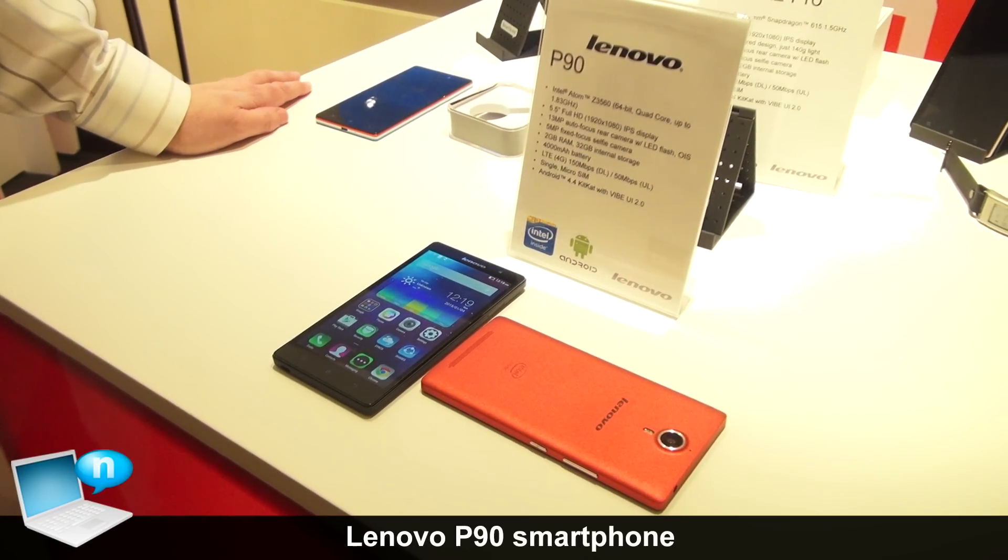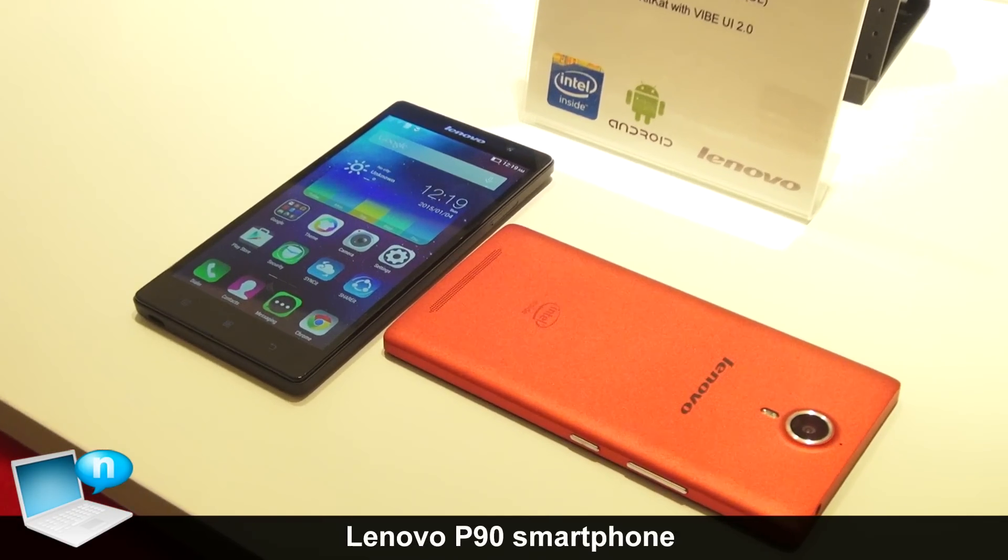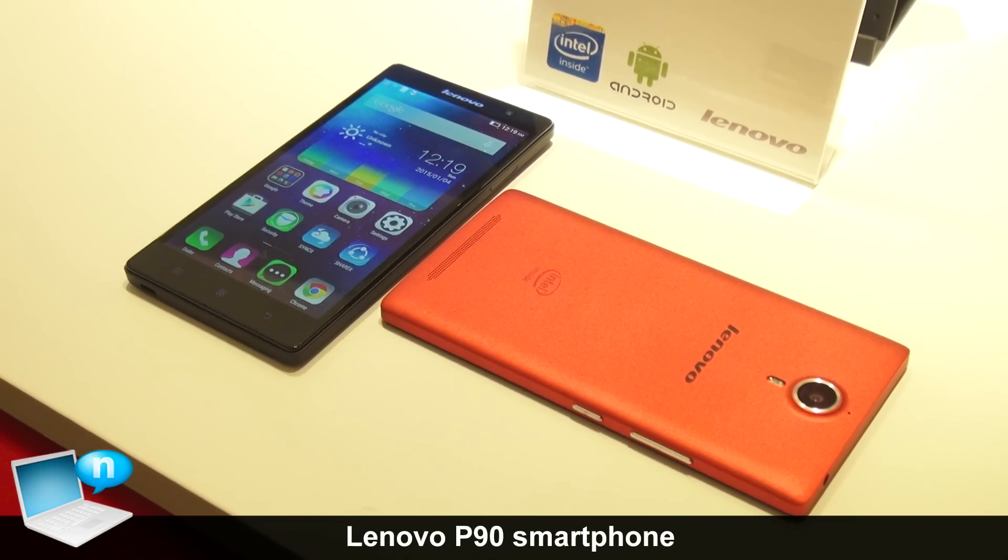This is Stephen Mellor, Brandon Bass with Lenovo. I want to take you through one of my favorite phones from the Lenovo family. This comes from our power series, the P90.